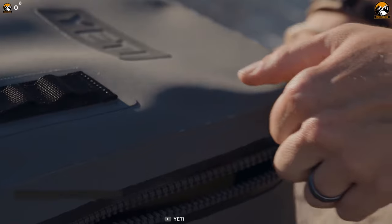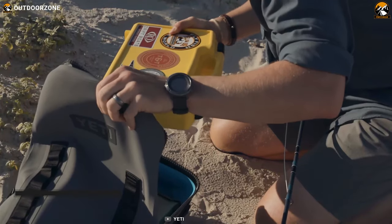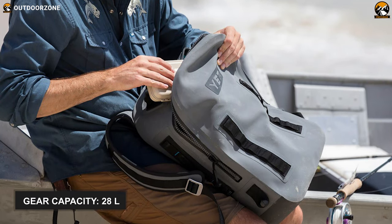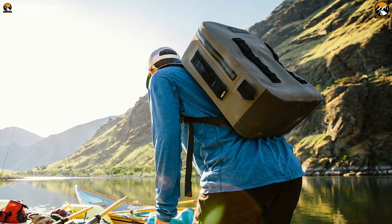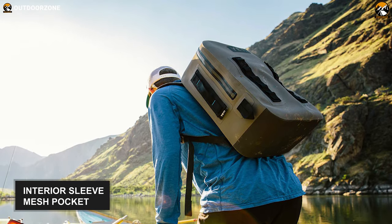Furthermore, this impermeable backpack has hydrolok zippers, ensuring that your belongings stay bone-dry no matter how torrential it gets outside. It provides you with 28 liters of gear-hauling capacity. You can stash hiking or fishing essentials within its main compartment, interior sleeve, and inside the mesh pocket.